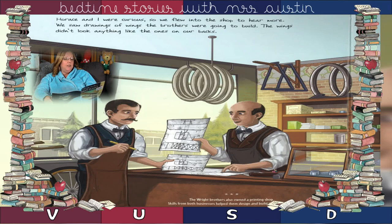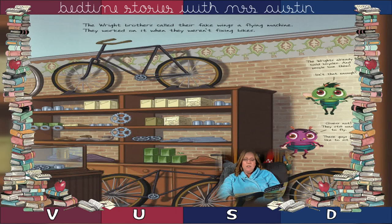Horace and I were curious, so we flew into the shop to hear more. We saw drawings of wings the brothers were going to build. The wings didn't look anything like the ones on our backs. The Wright Brothers called their fake wings a flying machine. They worked on it when they weren't fixing bikes.